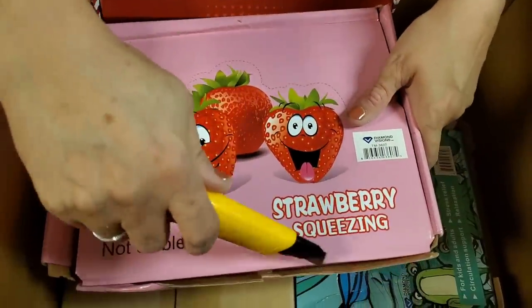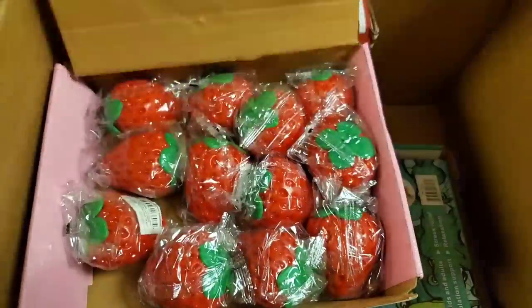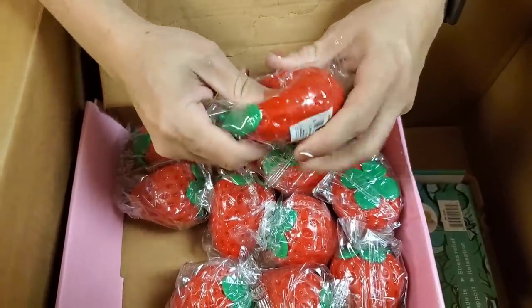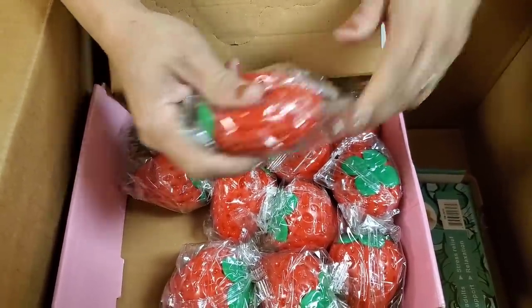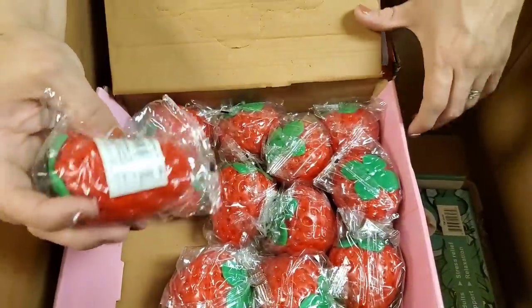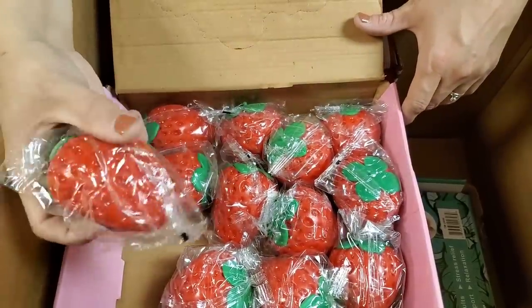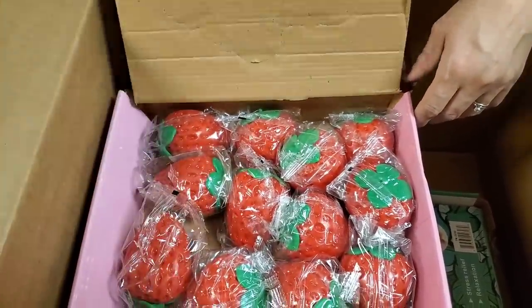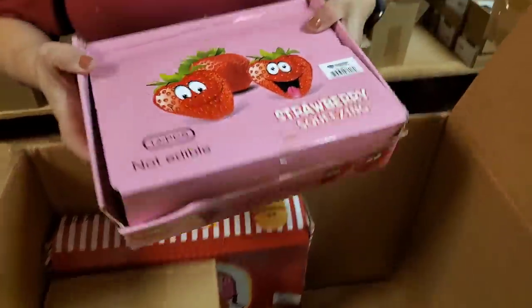More fruit — not edible fruit, right? Please do not eat the squishy strawberry. Those look good, don't they? They did a good job making those things. Do they smell? I feel like they smell like strawberries. They do smell like strawberries — you are right.